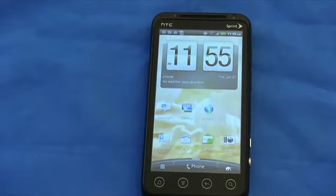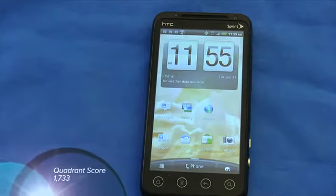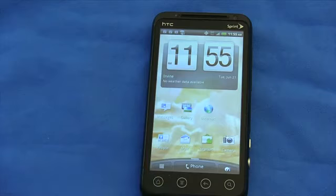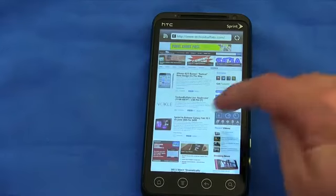It's augmented with one gigabyte of RAM. Running it through a Quadrant test, I got a score of 1,733 — though that doesn't really mean that much to me. When I use a phone, I just want it to be fast and not kill the battery, which we'll talk about. This phone is an absolute screamer and is incredibly fast, whether you're opening applications or anything else.